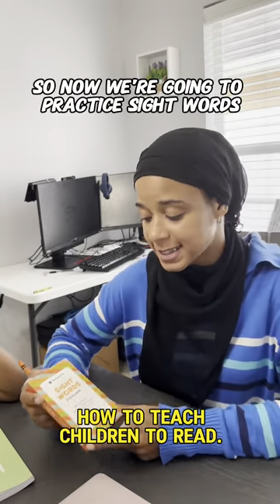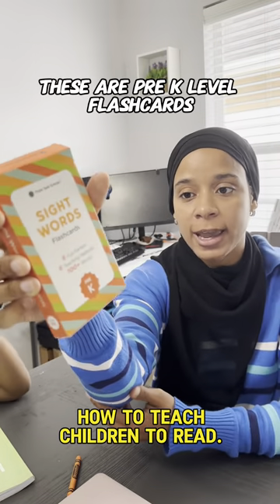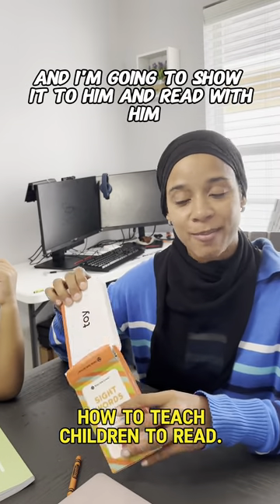Okay, so now we're going to practice sight words. I got these from Amazon and you can get them as well. These are pre-K level flashcards and I'm going to show them to him and read along with him.